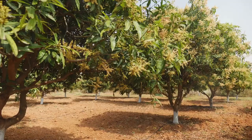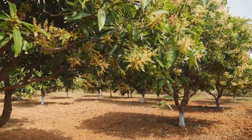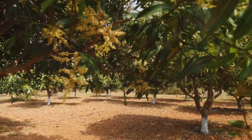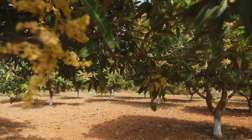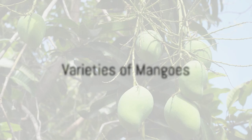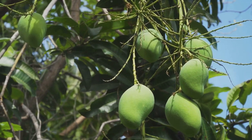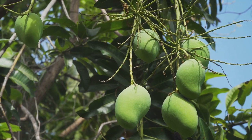Have you ever pondered the potential profits of mango farming? Today let's delve into the lush world of this tropical fruit, exploring its varieties, the ideal climate conditions, and the best farming practices. Mangoes, delightful and juicy, are not just a favorite fruit for many but also a profitable farm investment.